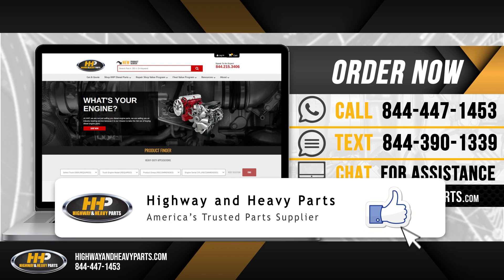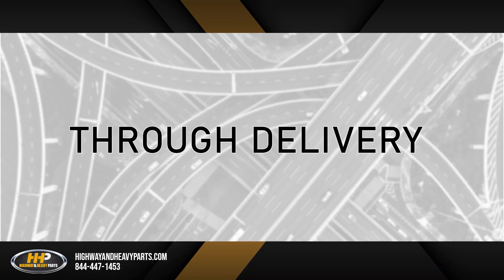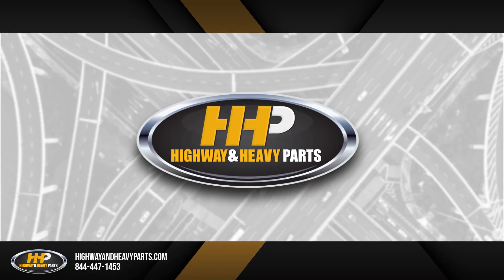Be sure to like this video and hit the subscribe button on Facebook and YouTube to stay up to date on all news from Highway and Heavy Parts. From diagnosis through delivery, we're Highway and Heavy Parts.